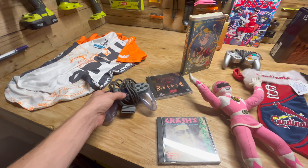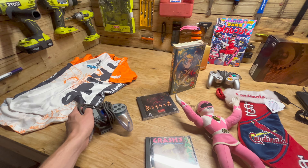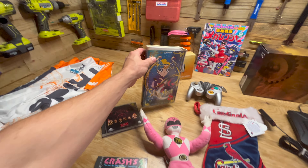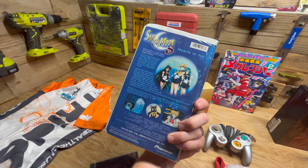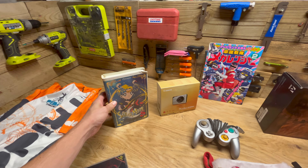Here in the game section, we've got an original off-brand PlayStation controller. We've got Diablo for the PC. We've got a Sailor Moon VHS — these usually do sell pretty well. The Sailor Moon DVDs do particularly well, so if you ever see those, be on the lookout.